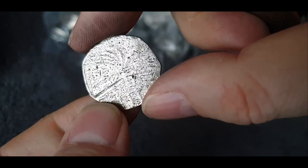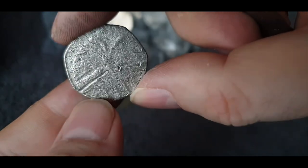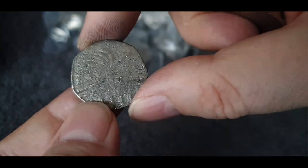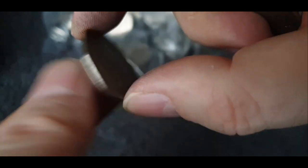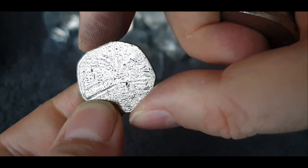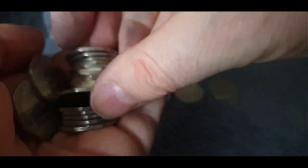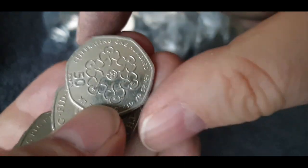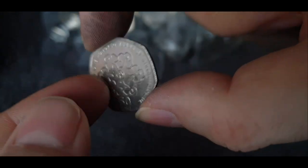Wait a minute — what's happened to that one? That's a public library coin. You can just about make out the design, but I think someone's dipped that in battery acid. It seems to be a common occurrence these days. I don't quite know what the purpose was — to clean it, perhaps — but it hasn't cleaned it, it's destroyed it. There's the Girl Guides, or the guiding movement in the UK — not above face value.